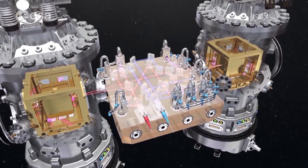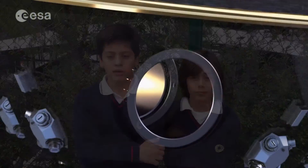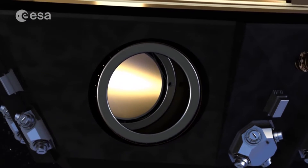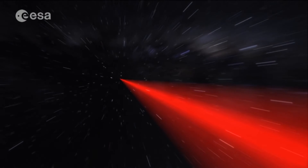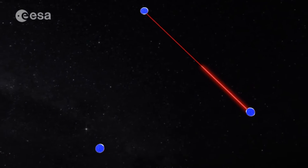The aim of the LISA Pathfinder mission is to demonstrate in an environment that free-falling bodies follow geodesics — the equivalent of straight lines in a curved space-time — by more than two orders of magnitude better than any past, present, or planned before.